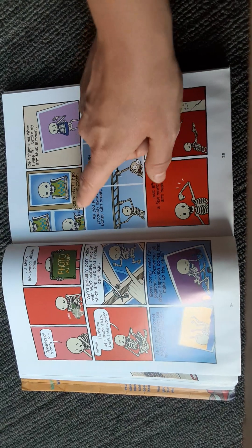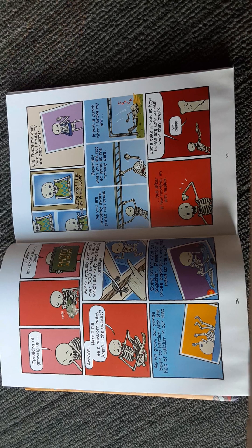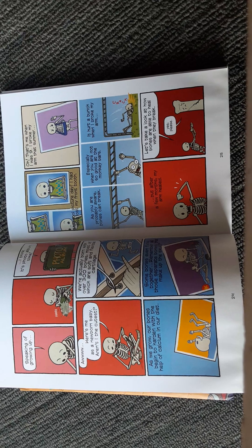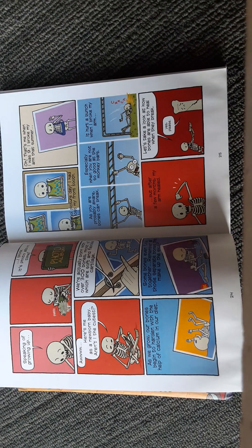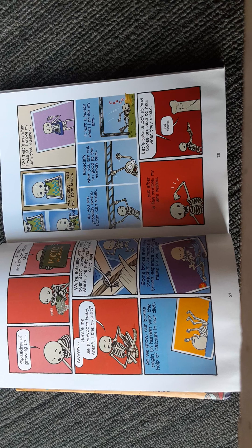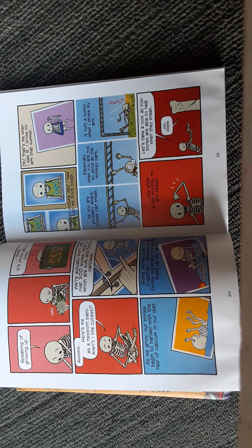That's me when I was nine — I broke my arm that summer. As you are probably aware, bones can break, especially when you are not so good at the monkey bars. It hurt a bunch when I broke my arm. But after a few months, my arm healed. Let's take a look at how bones are able to heal when they break.